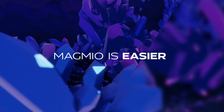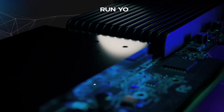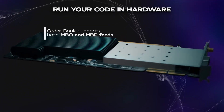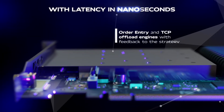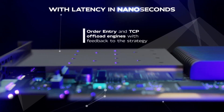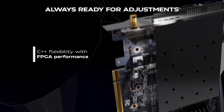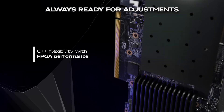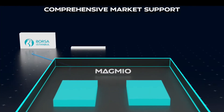With Magmio, you get the unparalleled speed of hardware with the flexibility of software. Using our framework, you can compile and optimize your own C++ trading code to run in hardware with latency measured in nanoseconds. The combination of FPGA technology and C++ code allows you to stay flexible, ready for quick adjustments.